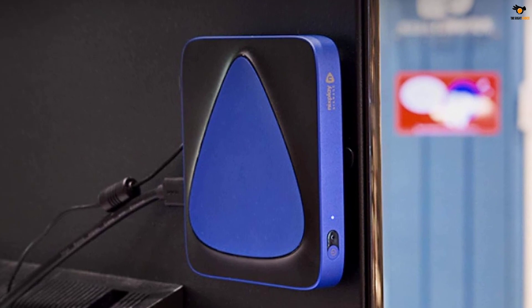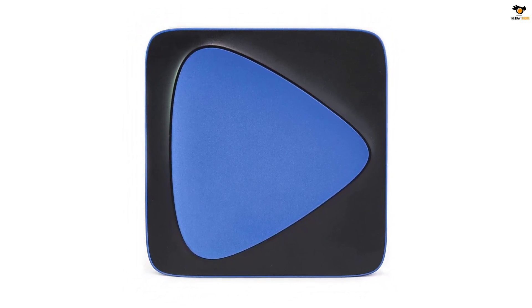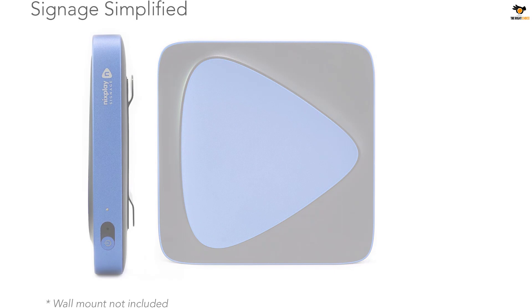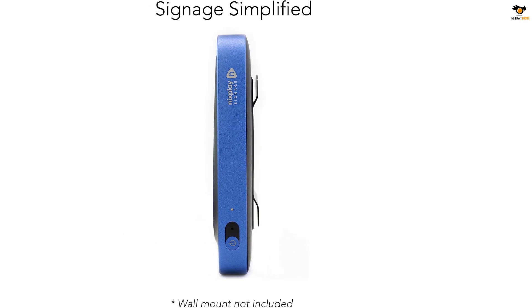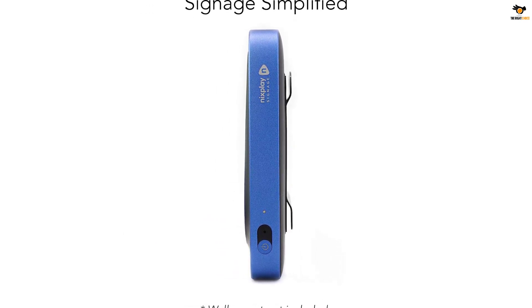You will be able to use this media player for a variety of different content like video clips, images, news, apps, and much more. It includes content management software that allows you to remotely manage your content without any problem, and you will also receive free training for the software from Nixplay. The Nixplay signage player has ties with many popular brands in the market like Tesla, Stanford University, and Sony, to name a few.